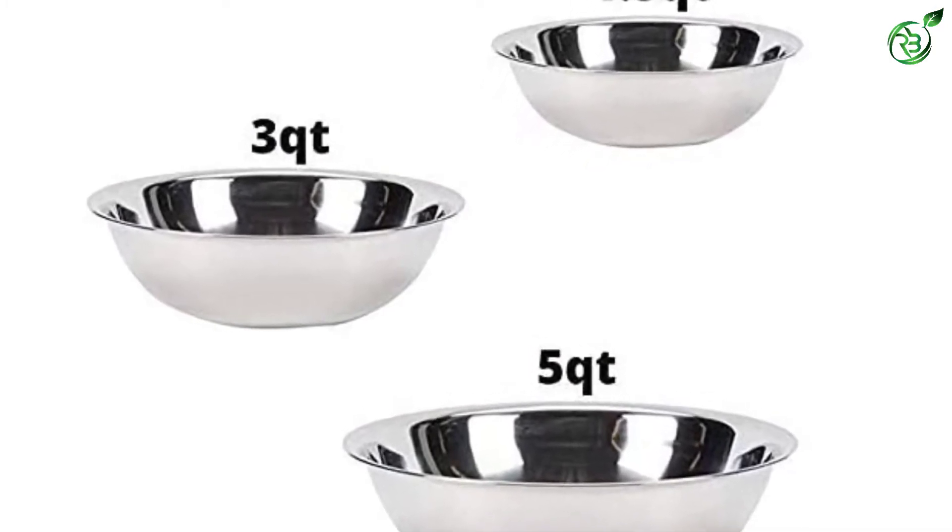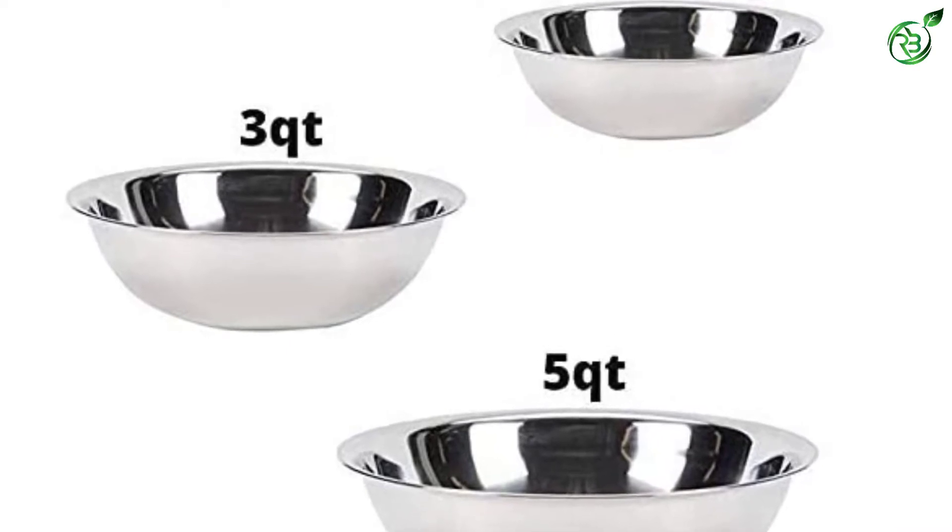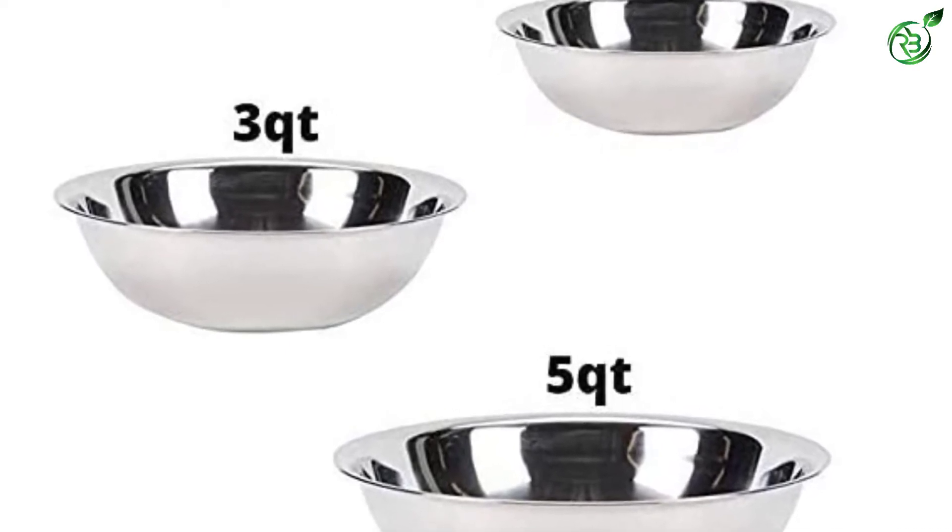These bowls can handle heat or cold and can be put in the fridge or freezer, or you can use them to create a double boiler.